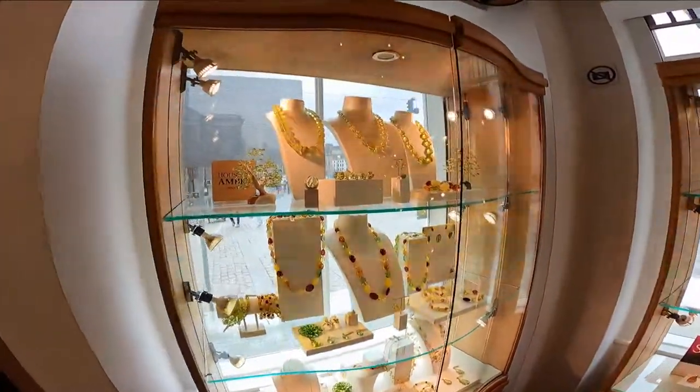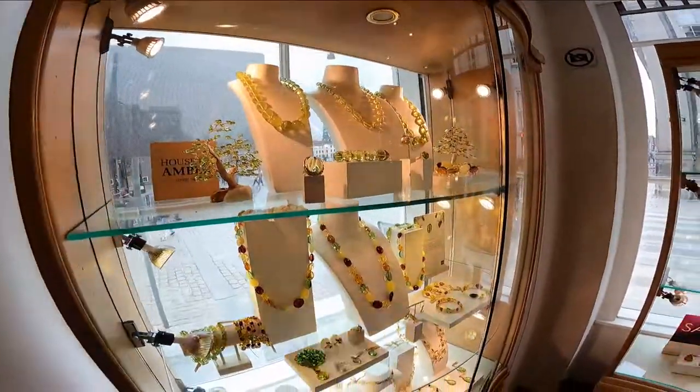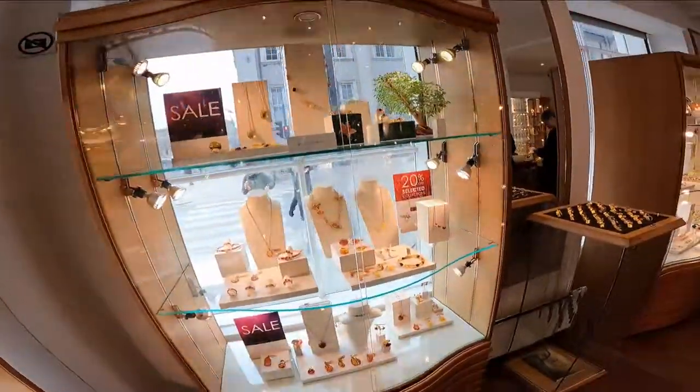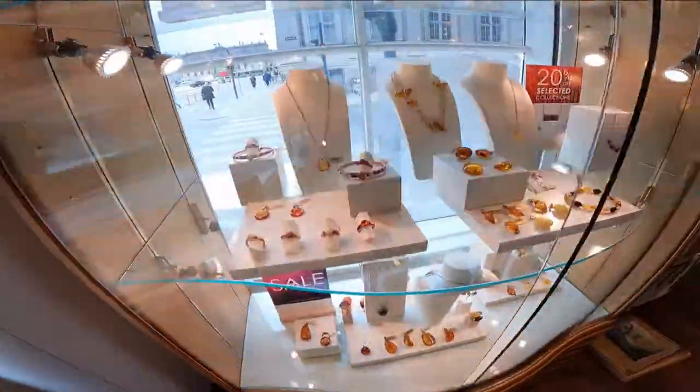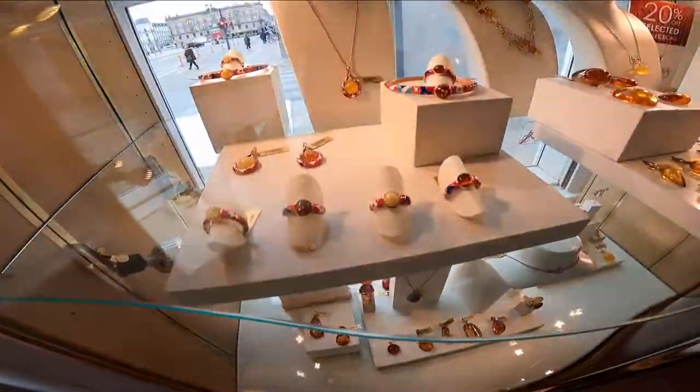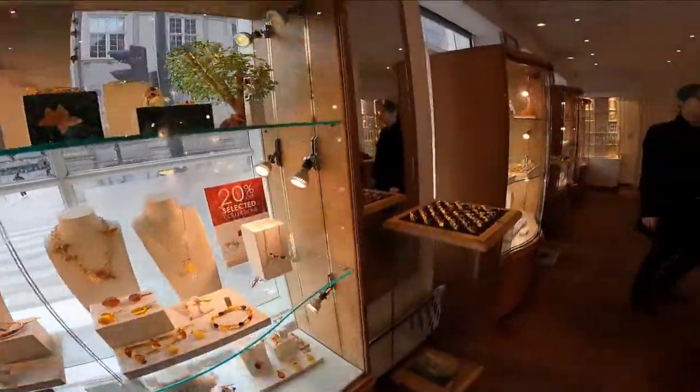So this is the House of Amber. It's been around since 1933. There is a museum here, but it's closed due to construction. So we thought we'd come in and show you some of this. Look at this beautiful jewelry.